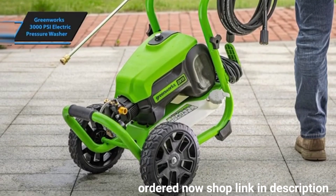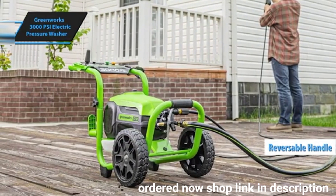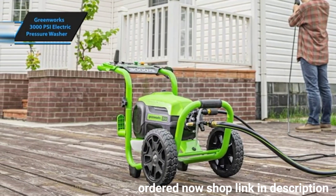Built with a durable steel frame, it promises long-lasting performance. Its reversible handle adds a layer of convenience, allowing for compact storage without occupying much space.